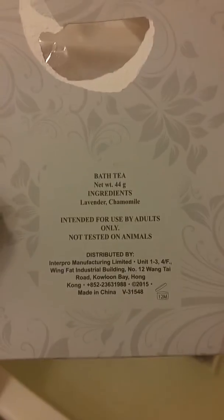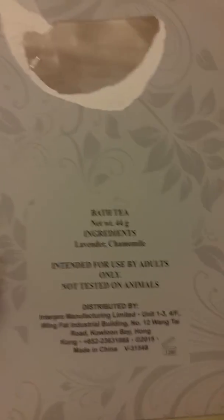Do you dip it in like tea? Do you act like tea? Hashtag tea lover. I don't know what to do, but I'm guessing it just stays in there. It's not tested on animals, which is what I like. But I'm not an adult. Whoops. Well, let's just see what happens.